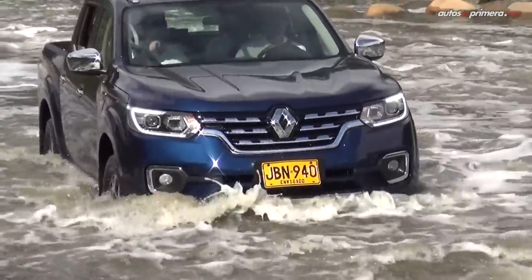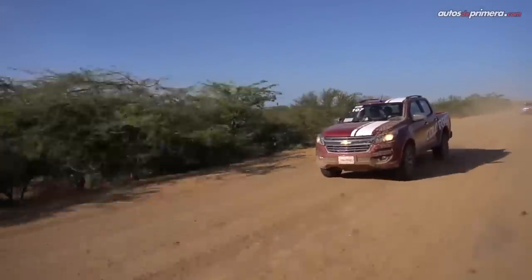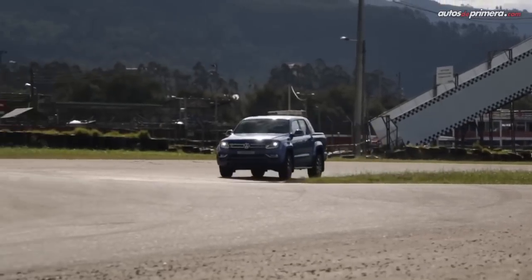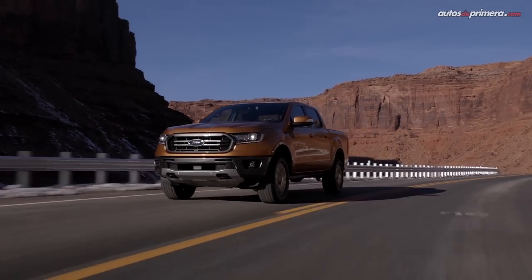Por su versatilidad, las pickups siguen siendo las preferidas de muchos compradores, ya que se trata de vehículos que tienen la robustez para el trabajo pesado, un buen desempeño off-road y casi todas las comodidades de un automóvil moderno. Este segmento se ha dinamizado con la renovación de algunos modelos y la llegada de nuevas versiones durante los últimos meses.